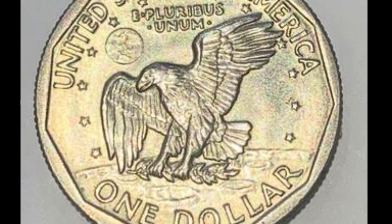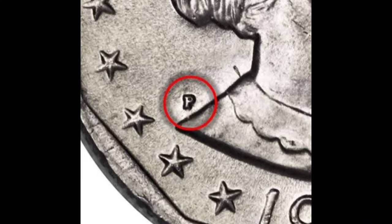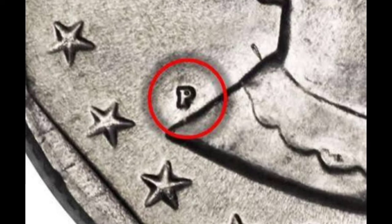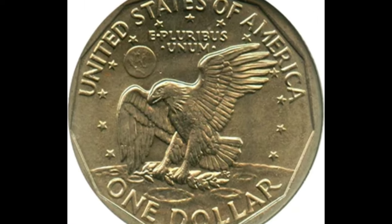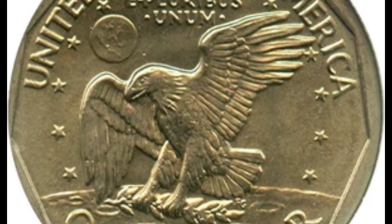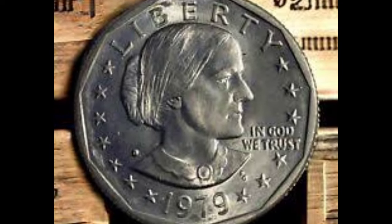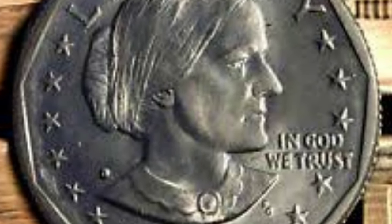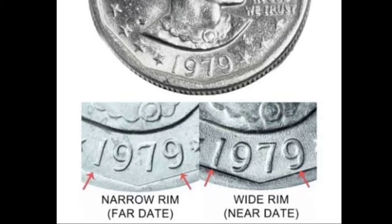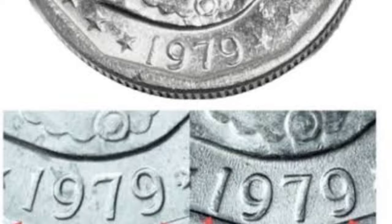The 1979 $1 coin is unique because it was the first of its kind. Following the end of circulation of the Eisenhower dollar, there was concern over the lack of diversity in the faces and figures portrayed on American coins. So President Jimmy Carter signed the Susan B. Anthony Dollar Coin Act into law in 1978, making Anthony the first woman to appear on a circulating U.S. coin, which was minted from 1979 to 1981 and again in 1999 to fulfill renewed demand.